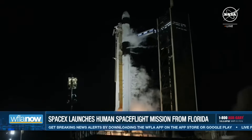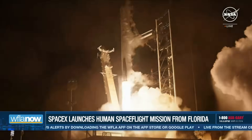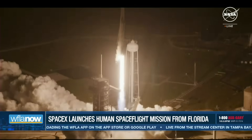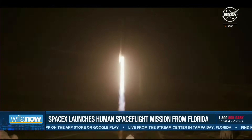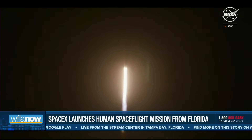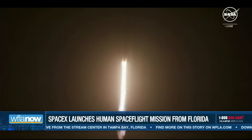Engines full power and liftoff of NASA Crew-8. Go Falcon, go SpaceX, and go NASA. Endeavour ascends, a beacon of human ambition. 1.7 million pounds of thrust now propelling Falcon 9 and Crew-8. Vehicle is pitching downrange.